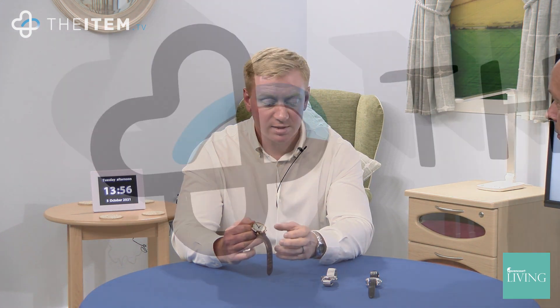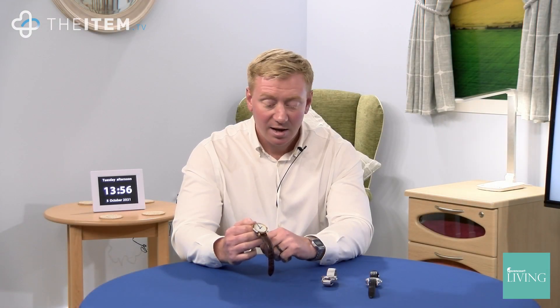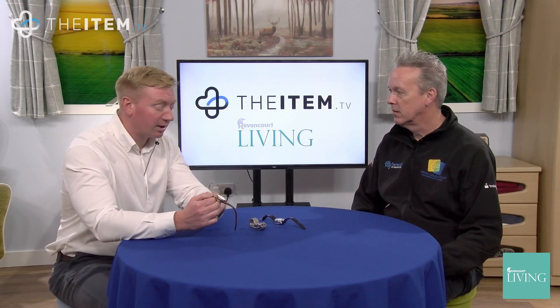These ones are available in this larger size, and we've also got a very dainty smaller size as well, very popular with females. The voice is different in this one — this is our own loud and clear English voice. The time is 1:59 PM. The date is October 5th, Tuesday.